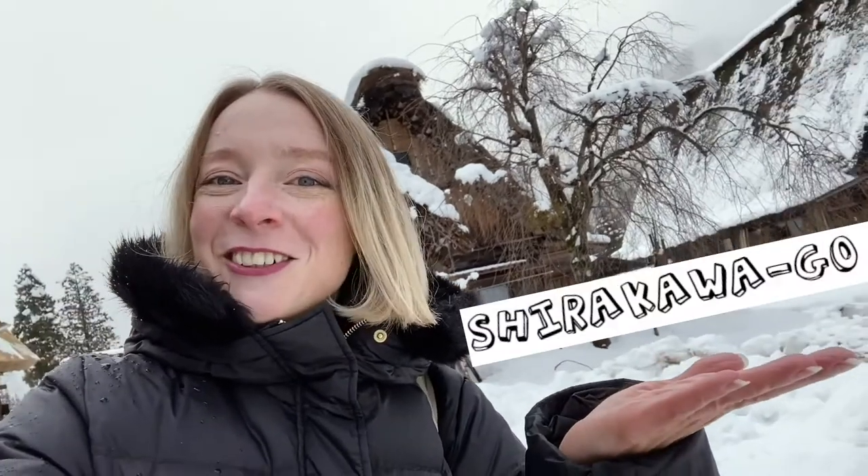If you're curious how I got here, I took a bus from Takayama and it took me about an hour. It's on the route to Kanazawa, so if you're traveling that way it's also a very easy stop to have a look around. As always, I would love to hear what you think about Shirakawago — if you like this video please like and subscribe, and with that let's go explore.